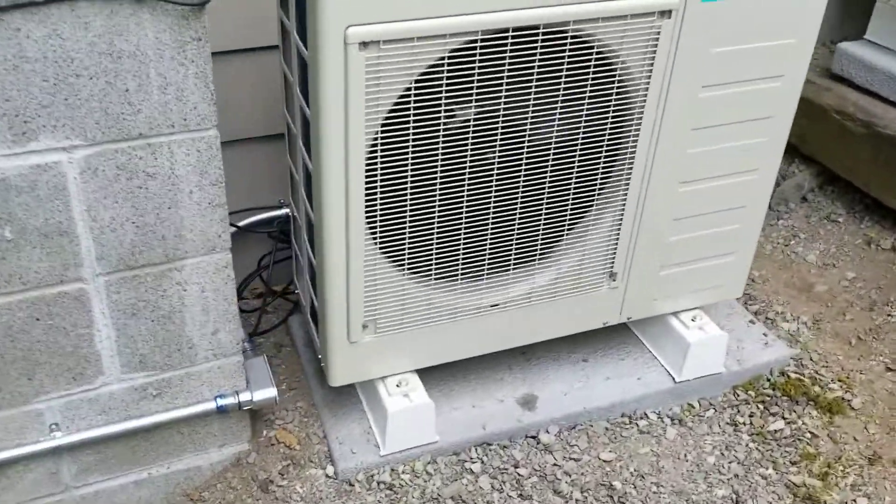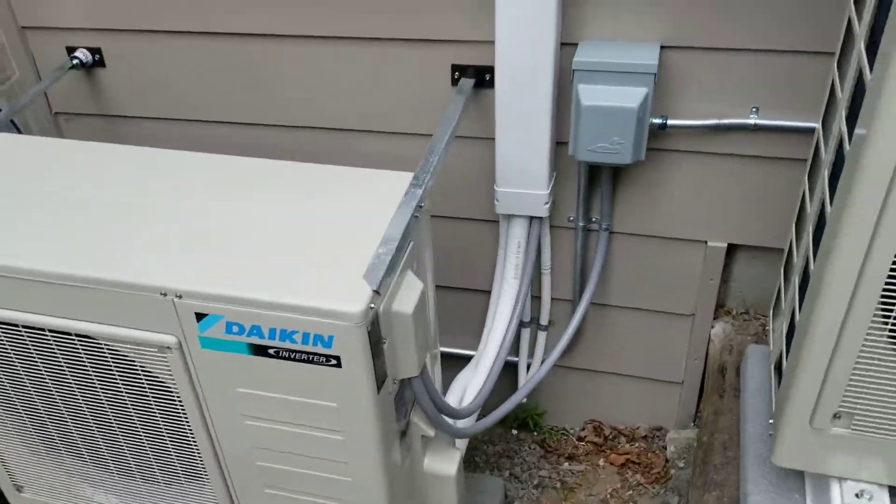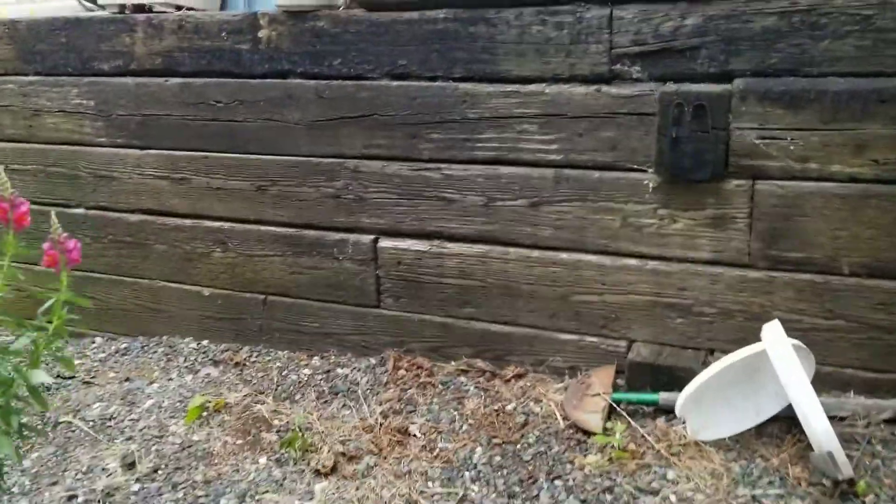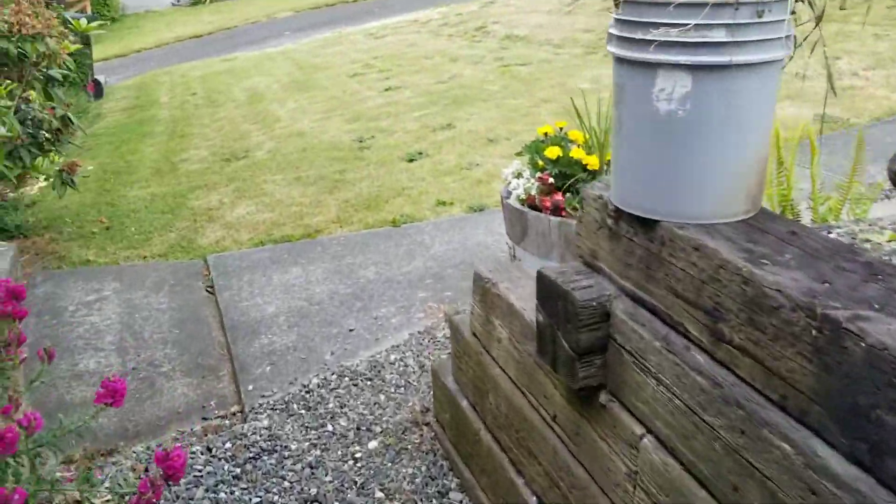So that's the outdoor unit — exactly like every other ductless you've ever seen. Let's go inside and look at the 17 Series 24.